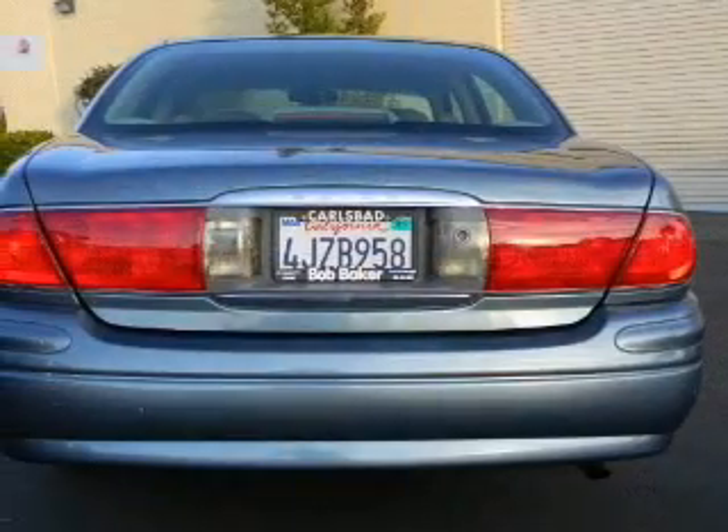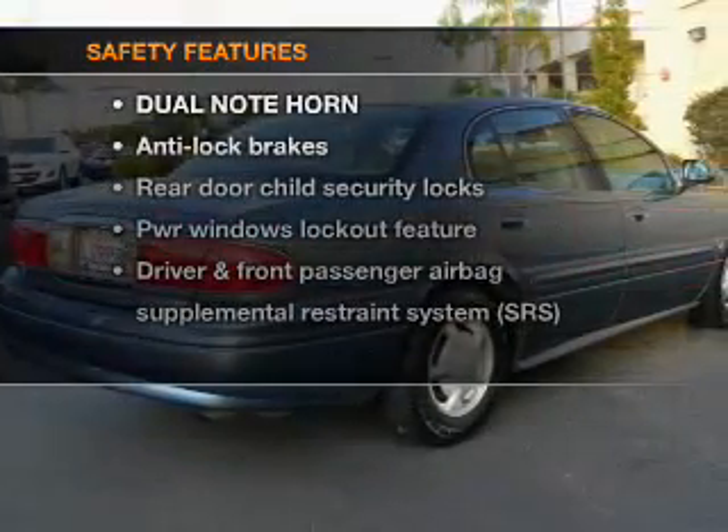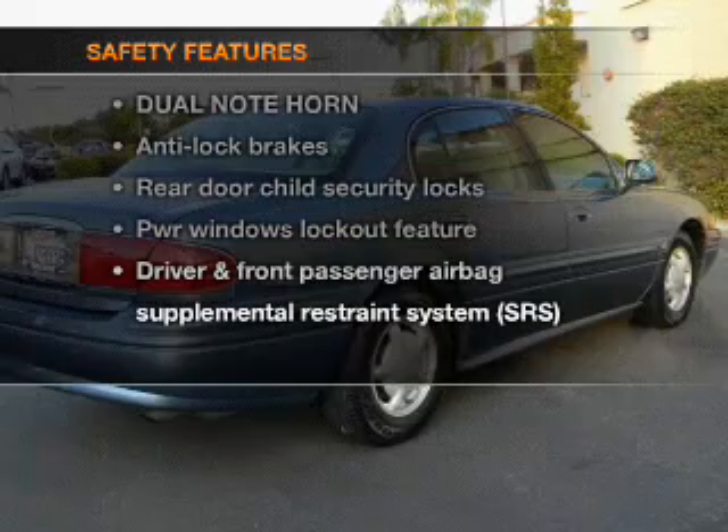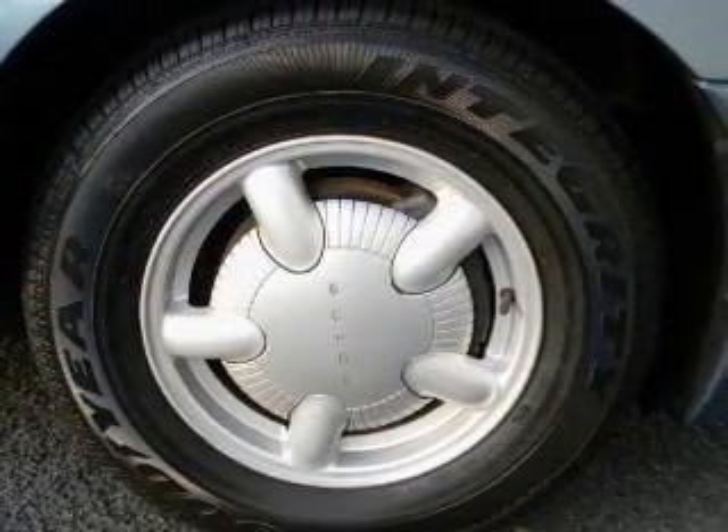Air conditioning, power door locks, power windows, power steering, cruise control. If safety is a high priority, rest assured knowing that these top safety components are included: passenger airbag, daytime running lights.